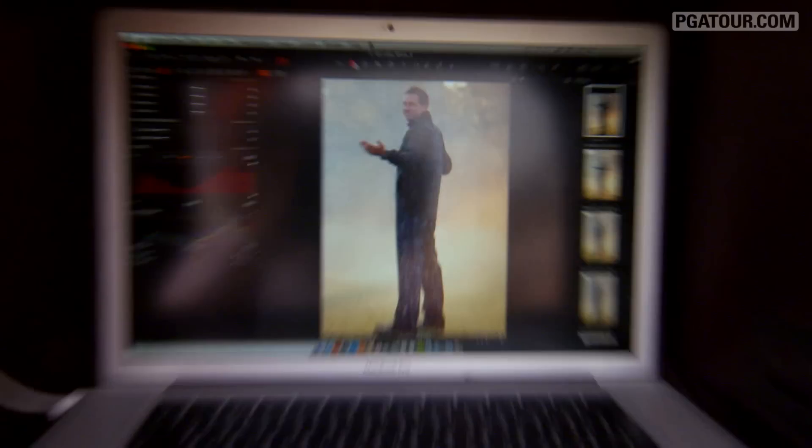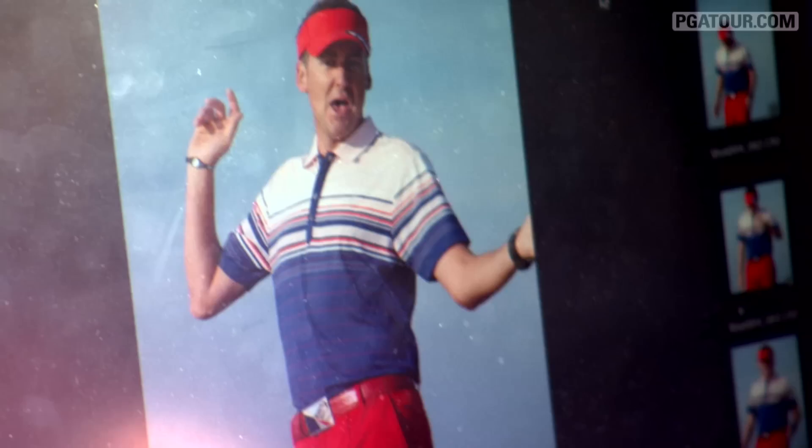He is Ian Poulter, and he is the head of IJP Design. His newest clothing line is, again, anything but typical.